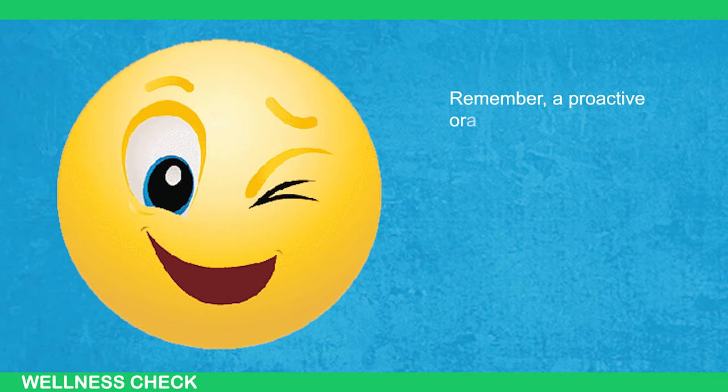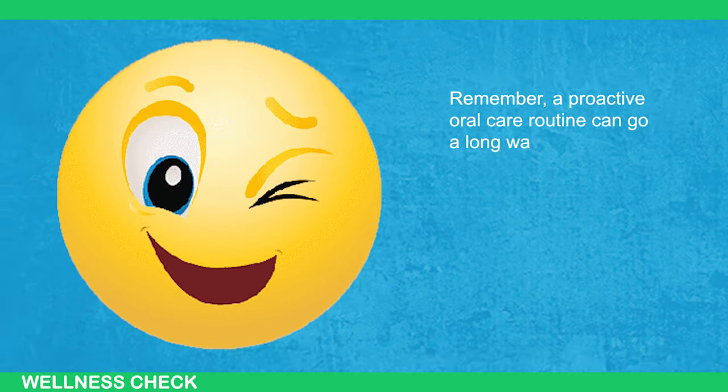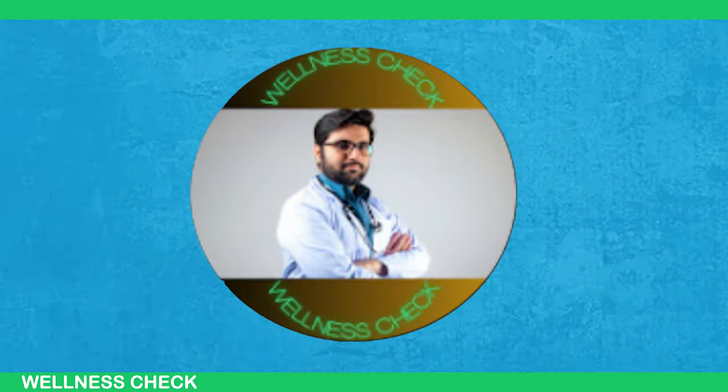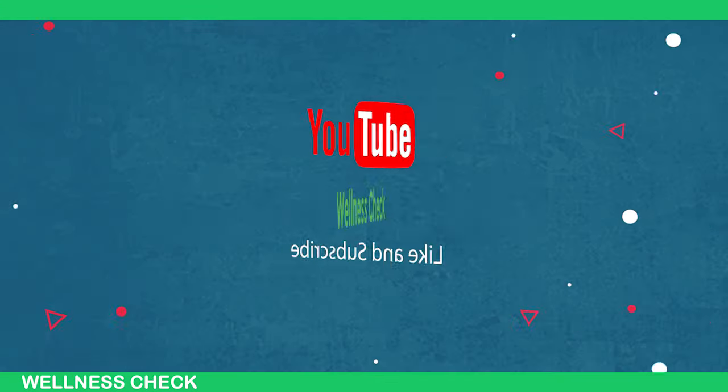Remember, a proactive oral care routine can go a long way in keeping your smile bright and healthy. Thank you for watching this video. Don't forget to like and subscribe to our channel.